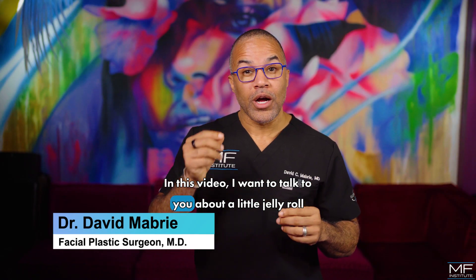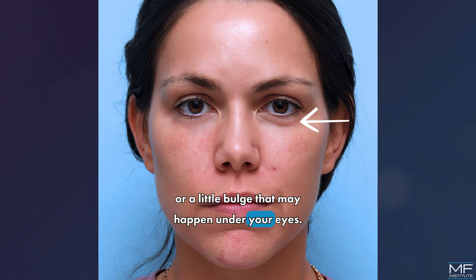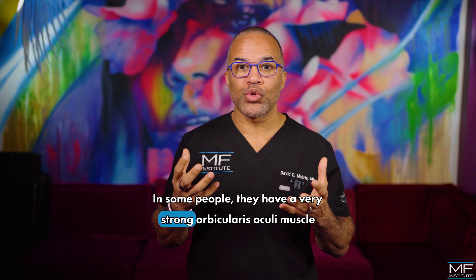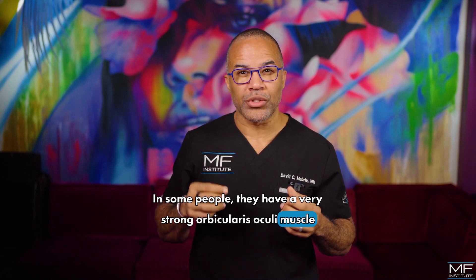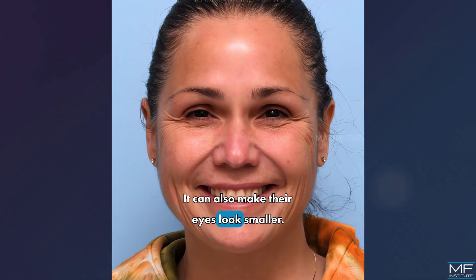In this video, I want to talk to you about a little jelly roll, or a little bulge that may happen under your eyes. In some people, they have a very strong orbicularis oculi muscle, and when they smile, the muscle bulges up. It can also make their eyes look smaller.